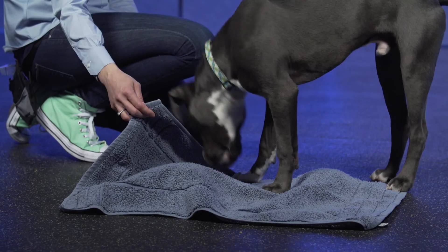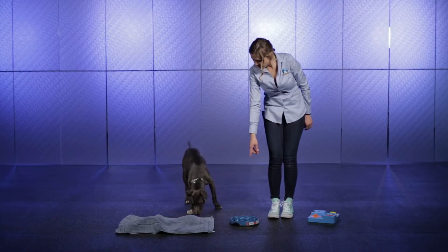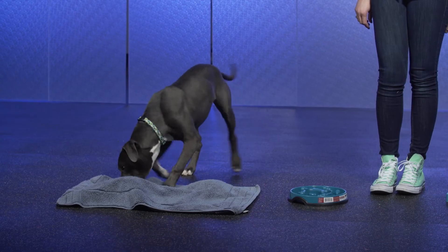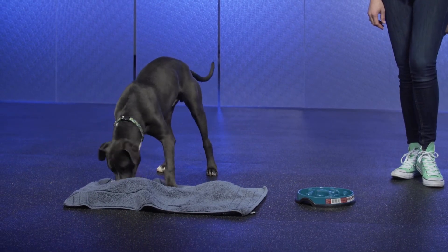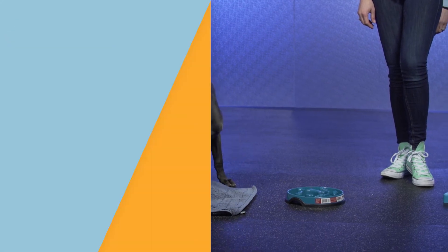This type of redirection can be especially valuable when working with different animals together while they're on leash. A dog in the Find It position is likely to have their head down, and Find It can also direct their movement and attention away from the other animal.